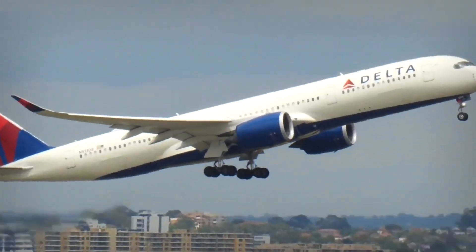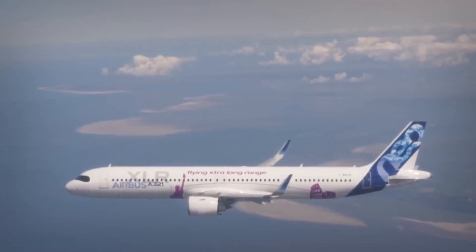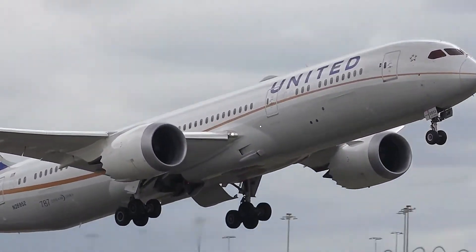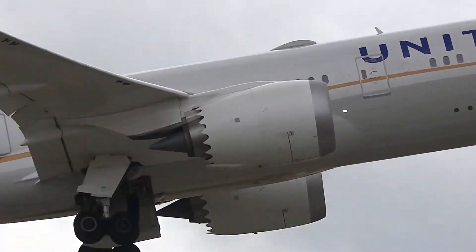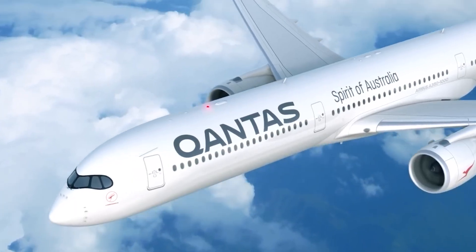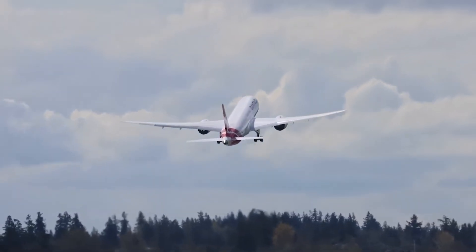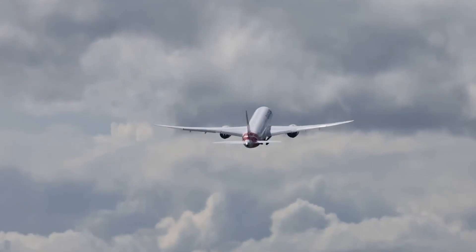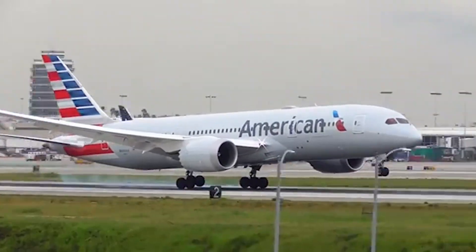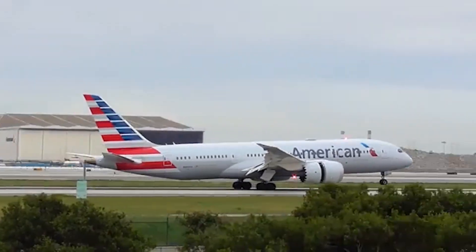The A321XLR delays are frustrating enough, but American Airlines is juggling other serious challenges. There are the Boeing 787-9 deliveries — American has 42 of these jets on order, but Boeing's production line has been plagued by quality control issues, FAA oversight, and slow certification processes. Delivery timelines originally mapped for 2023 and 2024 have slipped further, leaving American short on the aircraft it planned to deploy on long-haul routes. These Dreamliners were supposed to be the backbone of transatlantic and Pacific expansion, but with fewer planes arriving, American has been forced to reshuffle schedules.